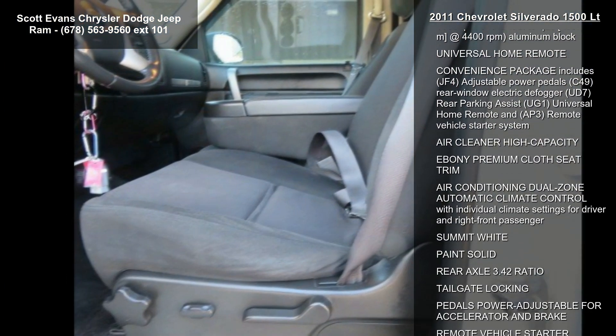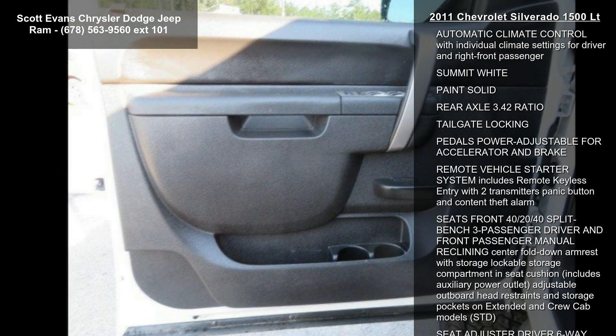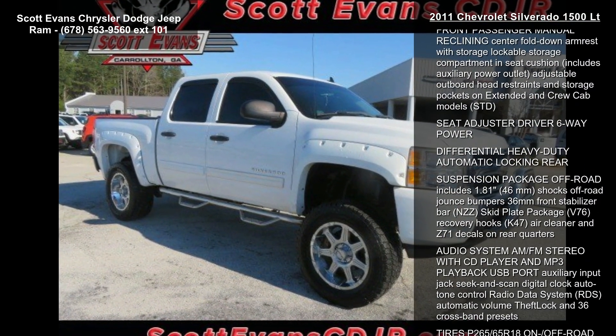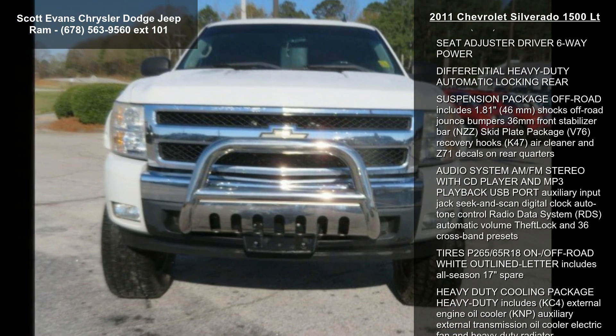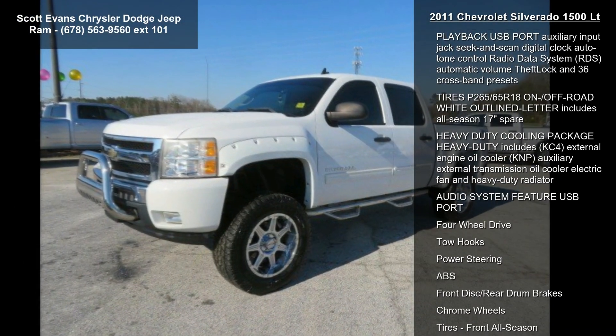The LT preferred equipment group includes standard equipment. The trailering package heavy duty includes a trailering hitch platform and 2-inch receiver, 7-wire harness. The harness includes wires for park lamps, backup lamps, right turn, left turn, electric brake lead, battery, and ground.